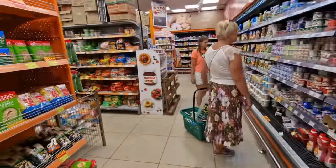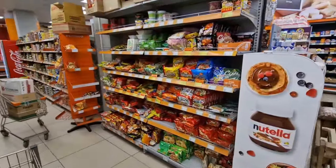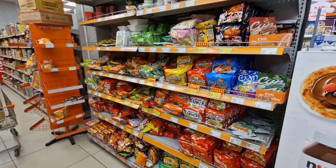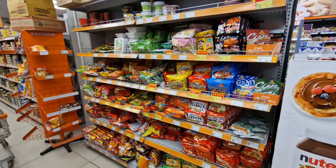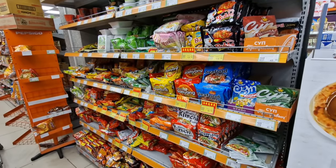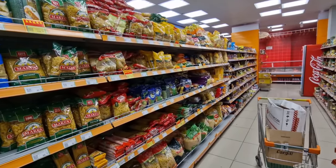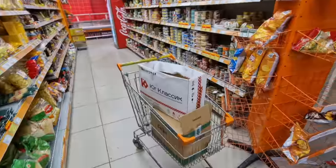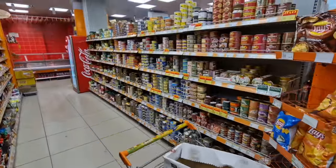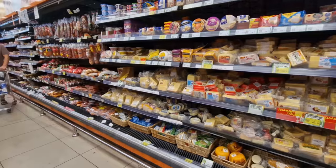Another thing: because Kyrgyzstan borders China, there are a lot of different noodles and instant noodles available. Of course pasta is everywhere in the world. Another shopping trolley here — customers aren't using them but the store is.